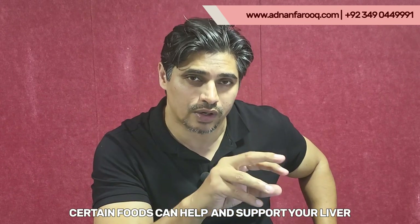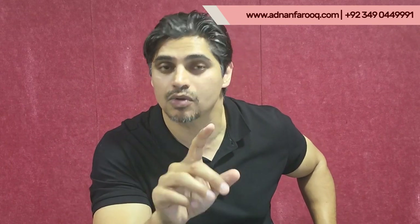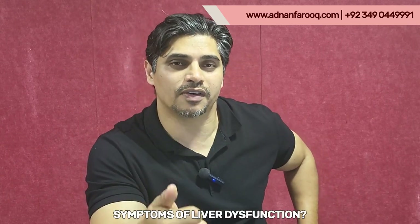Over time, with bad food choices and stress, the liver starts to lose function and problems can arise. My goal in this video is to tell you that certain foods in your diet can support your liver, and you don't necessarily have to go towards medicine — because medicine is always the second step, not the first. If your lifestyle or nutrition is not good, there is very little chance you will heal completely in a natural sense. So what are the symptoms of liver dysfunction?